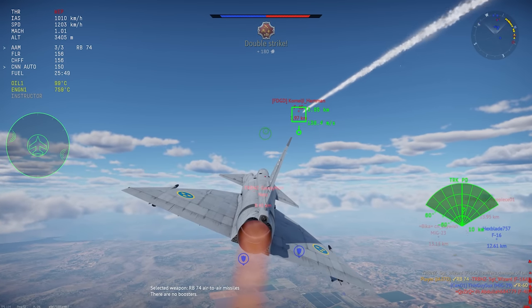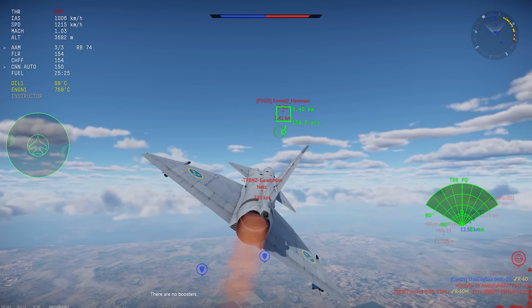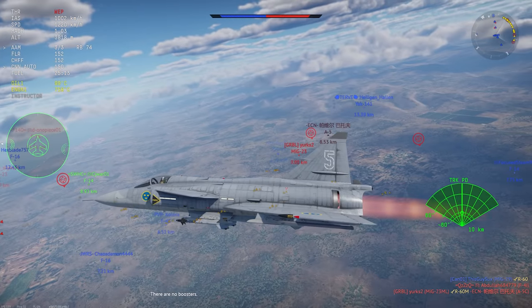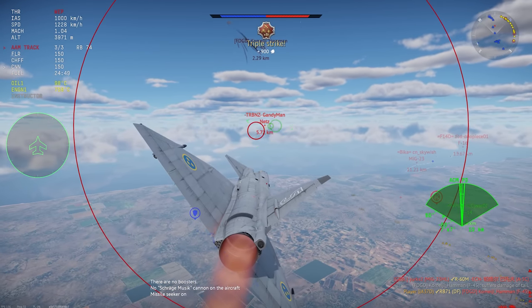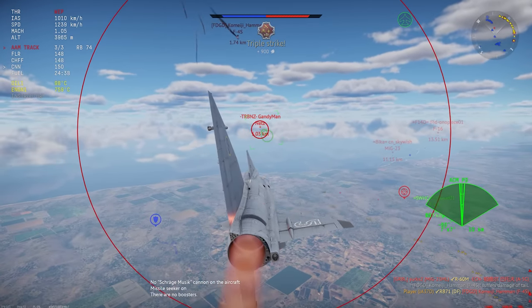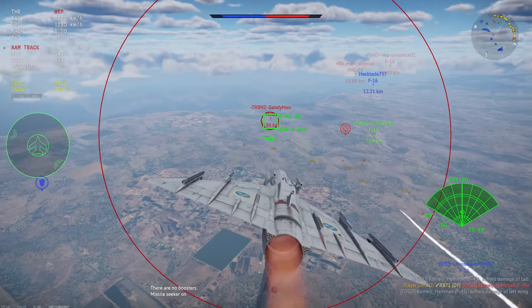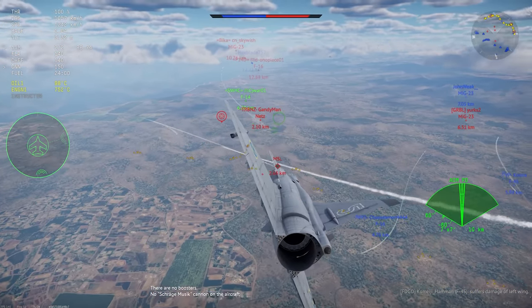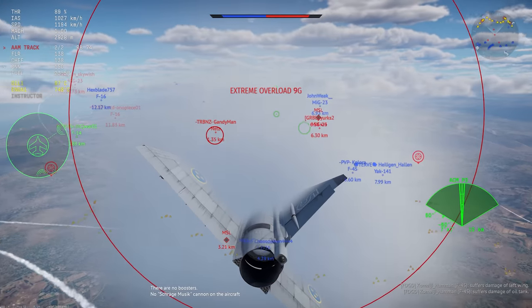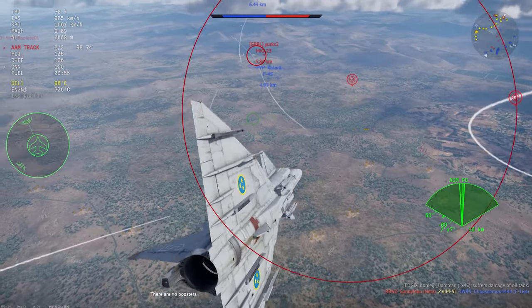These were all modifications of older airframes, rather than newly-produced aircraft, and according to different sources, either 35 or 36 of them were upgraded to this new standard. Despite the new capabilities, the Viggen was slowly replaced by the new JAS-39 Gripen and was eventually withdrawn from active service in 2005. What we have in War Thunder is the JA-37D, a jet fighter in rank 8 of the Swedish air tree, with a battle rating of 11.7.